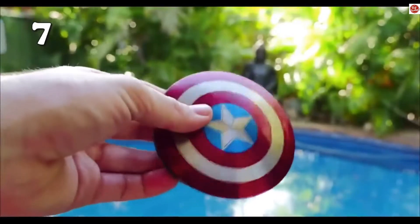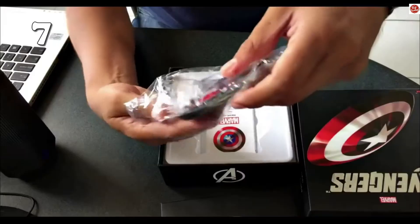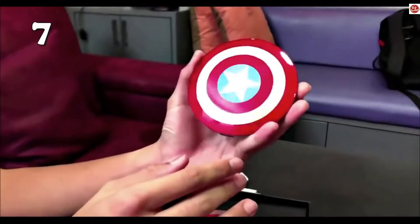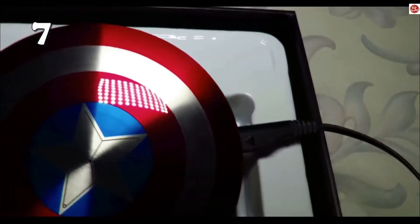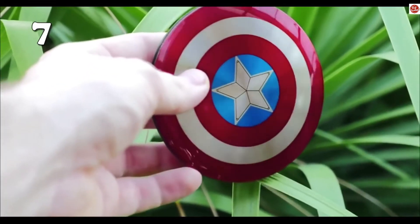On number seven we have the Captain America power bank. This is for Captain America fans who would love to show off their love for the Captain while having their devices charged. It is a 7,000 mAh high-quality external portable battery charger.